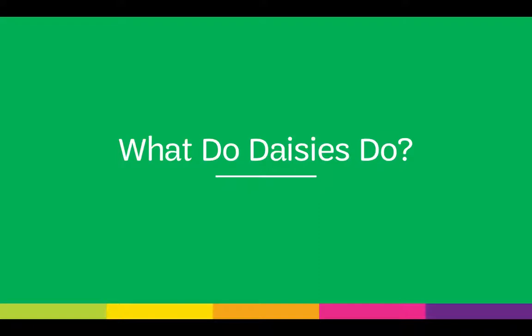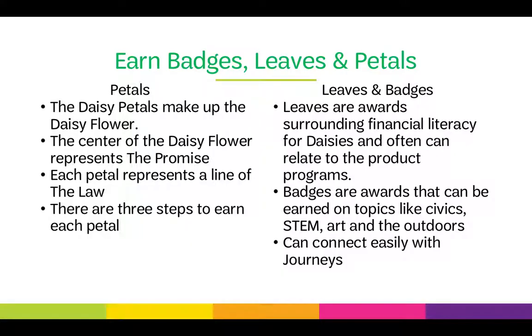What do DAISYs do? DAISYs earn badges, leaves, and petals. The DAISY petals make up the DAISY flower. The center of the DAISY flower represents the promise. Each petal represents a line of the law, and there are three steps to earn each petal. Leaves are awards surrounding financial literacy for DAISYs and often relate to the product programs like the cookie program.